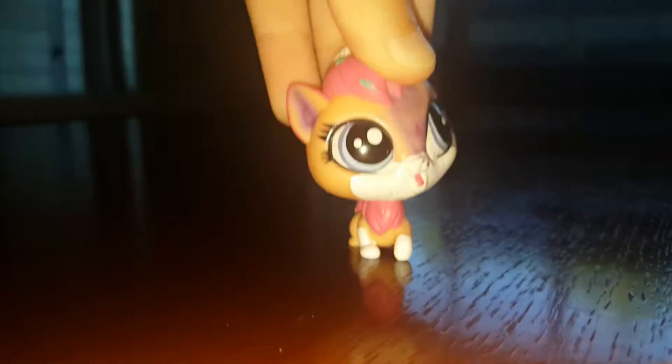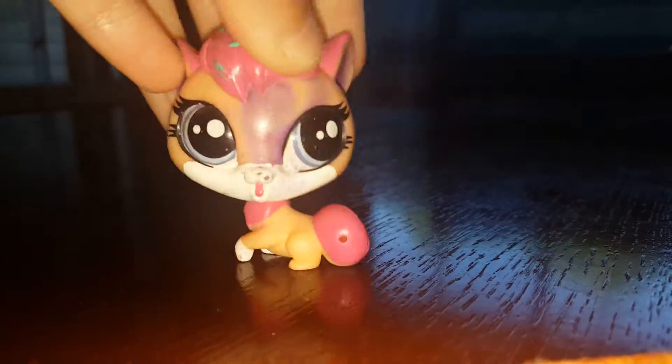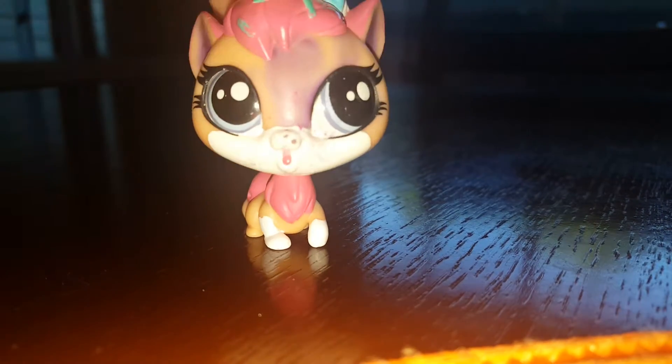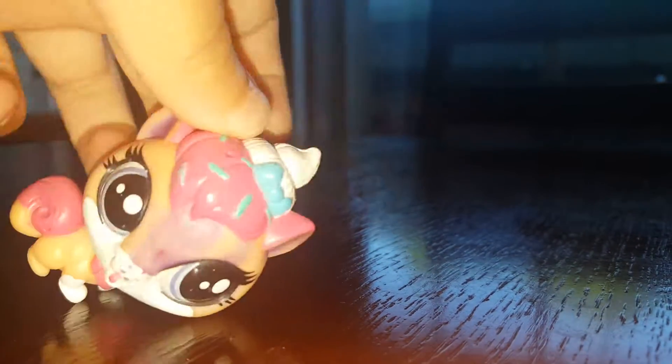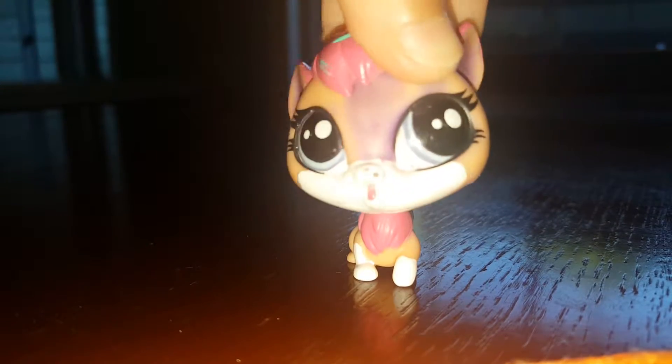This one was from the Littlest Pet Shop TV show, and I accidentally customized it. She has some gray on her face — I don't know how that's how we customized her.